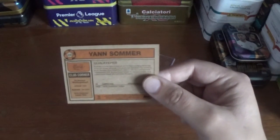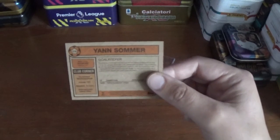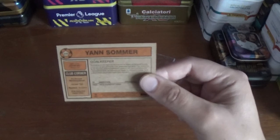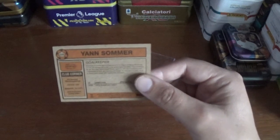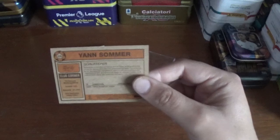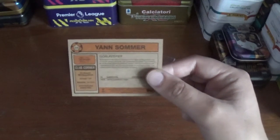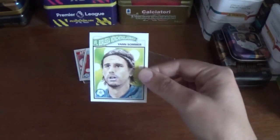I presume he was born in Switzerland. The writing is very faint on the back of some of these — it doesn't go with the colours in my opinion. The club, VfL Borussia Mönchengladbach, were formed in 1900. Their nickname is Die Fohlen, and they have no UEFA Champions League titles to their name. So that's number 219, Yann Sommer.